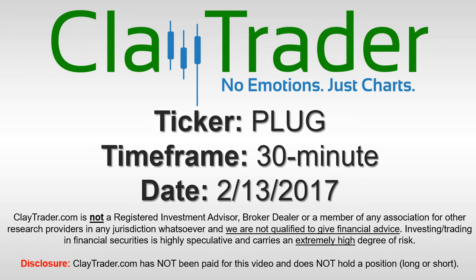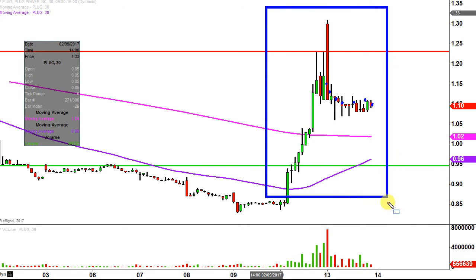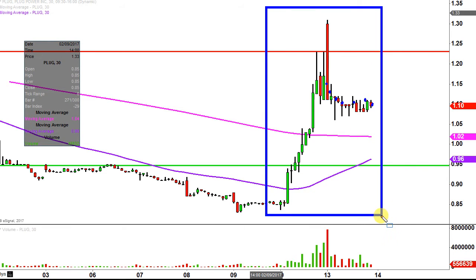Hey, it's Clay Trader and this will be a video chart on ticker symbol PLUG. We will take a look at the 30 minute time frame. What do I mean by 30 minute? Instead of each one of these candlesticks representing one day's worth of price action, each one represents 30 minutes. So while this may look like a few weeks' worth of time, it's actually just the past two days broken down into 30 minute time slices.